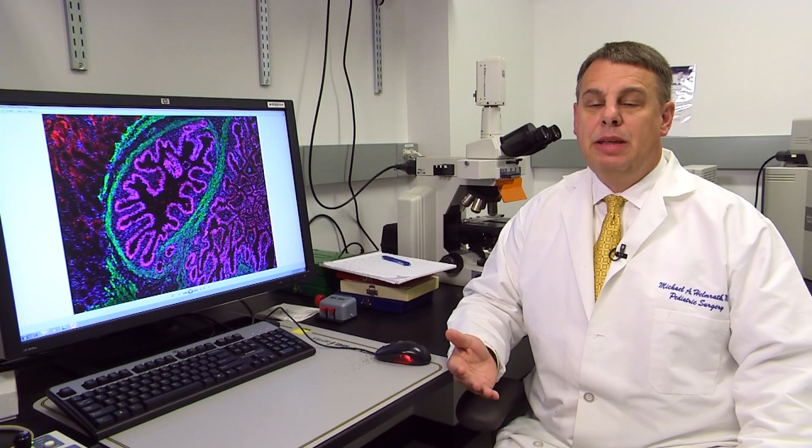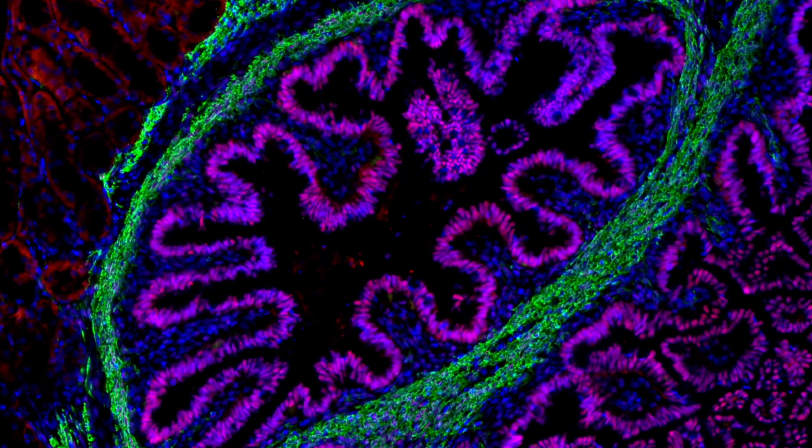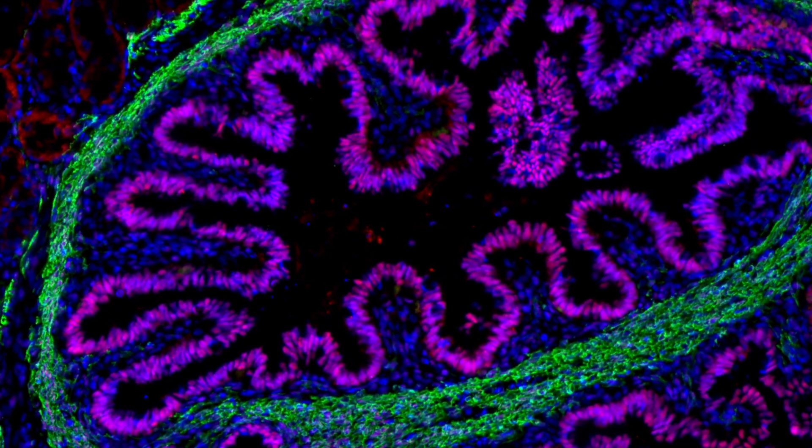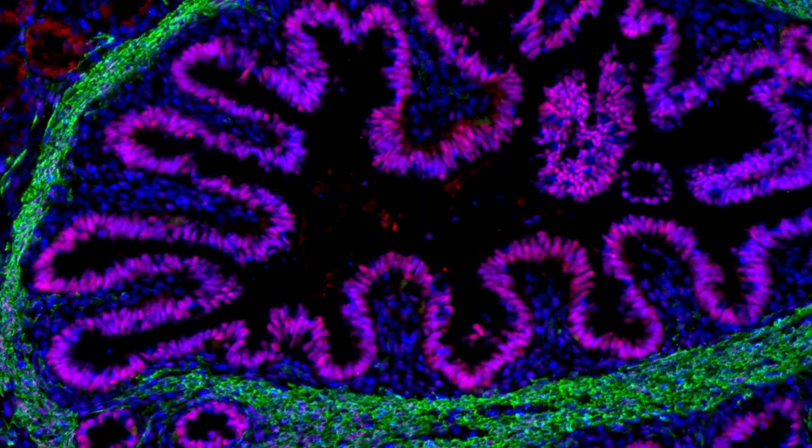We've accomplished an ability to take any patient's cell and grow their own intestine. From growing their own intestine, we can then understand how that intestine works the same or differently than other patients. This basically is a picture of human intestine, all grown from a single cell taken from a single patient.